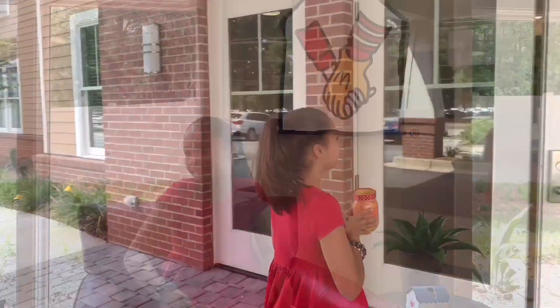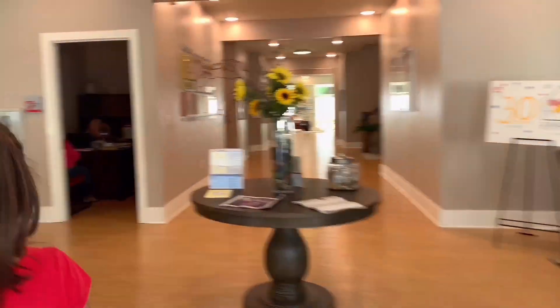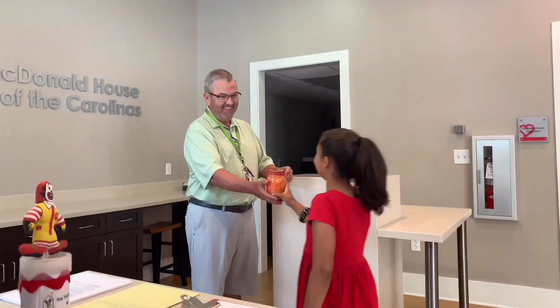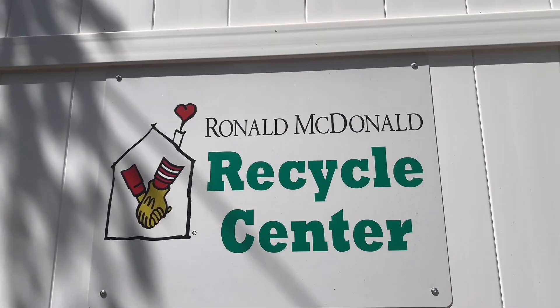When you are ready to bring them to us at the Ronald McDonald House, come by our front office at any time from 8 a.m. to 8 p.m. Just ring the doorbell and a staff member at the house will be there to greet you and take your tabs. They will keep them in a storage shed out back.